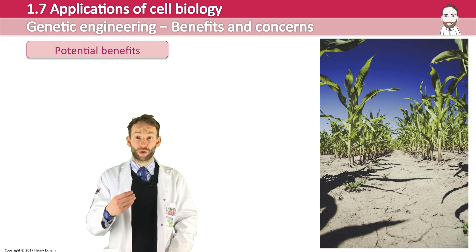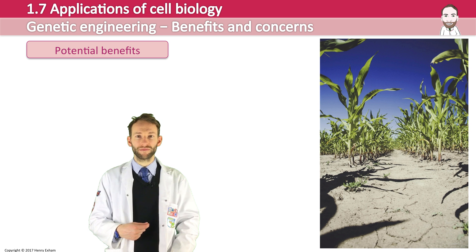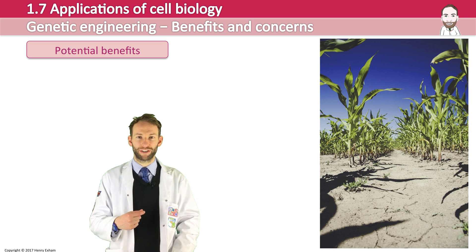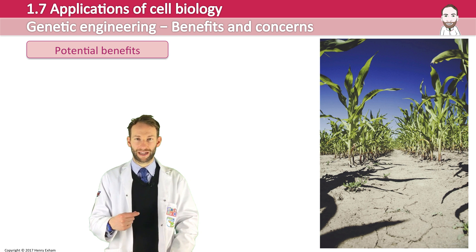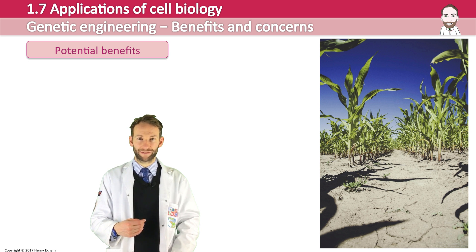It can make crops more nutritious, better tasting and healthier. Characteristics can be produced that would never happen in nature as the genes can cross the species barrier, and we could potentially make cheap mass-produced medicines in this way, and vaccines could be delivered in food. So there are all sorts of potential ideas and benefits if we carry on with the technology of genetic engineering.